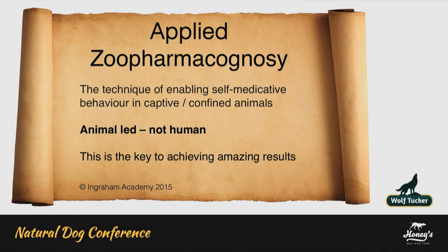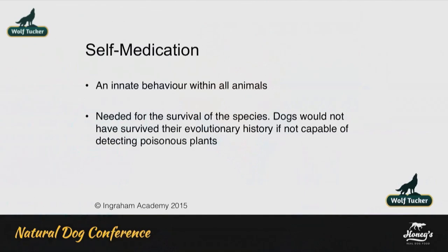What I have founded is something called Applied Zoopharmacognosy. That's where I bring a range of remedies — be it plant extracts, minerals, nutrients — to the animal, so they can self-medicate and bring themselves back into health. It's totally animal-led, not human-led, and really that's the key to achieving amazing results. It's an innate behaviour found in all animals, and it is actually needed for survival of the species. Any dog unable to self-medicate would not have survived its evolutionary history.